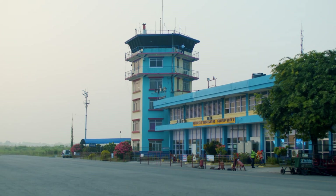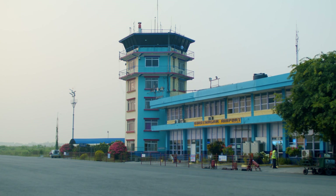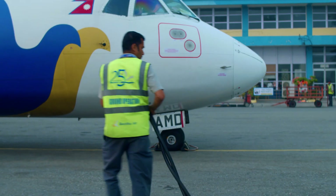Today, seven airports across Nepal have implemented this innovative system, with plans for further expansion.